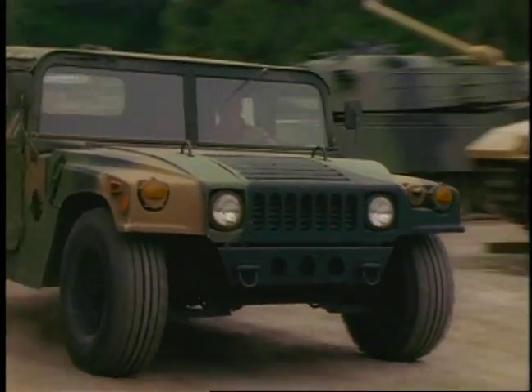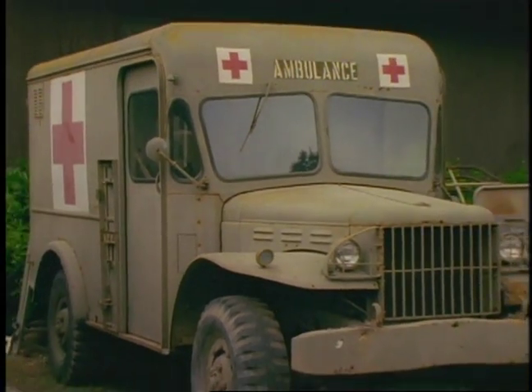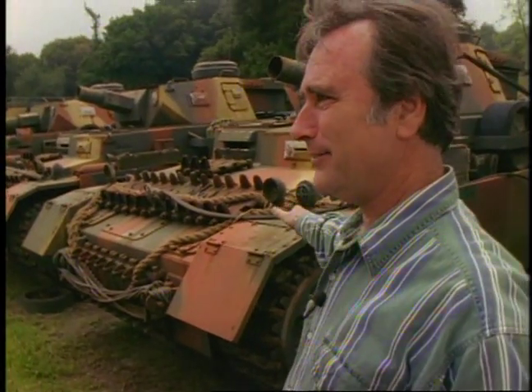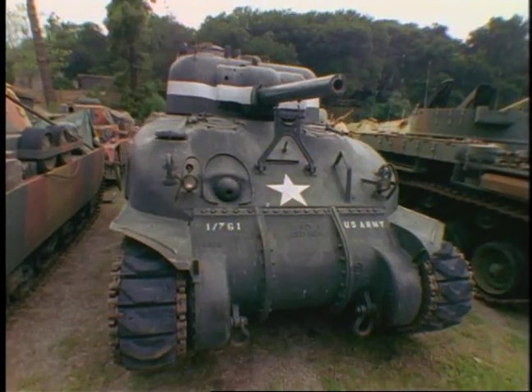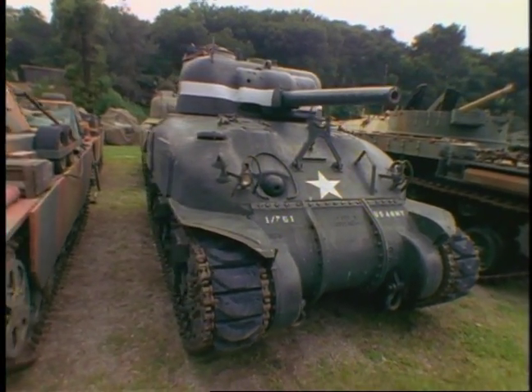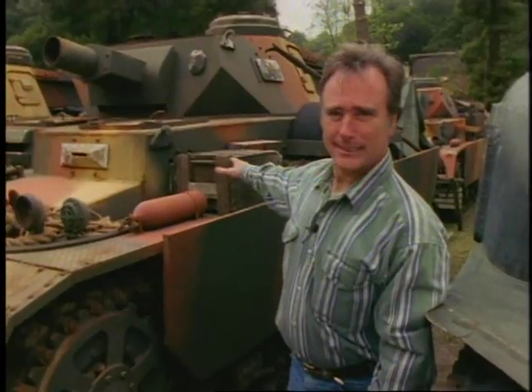Now this looks like a Hummer, but it's really actually a mock-up of a Hummer. Everybody remembers the 4077 MASH series — it's all original, it's a 1942 Dodge. What we're looking at here is a German Panzer tank, 1940. What we did, we took the old Sherman tank, cut off the tops and took the body off that tank and made these bodies on this.